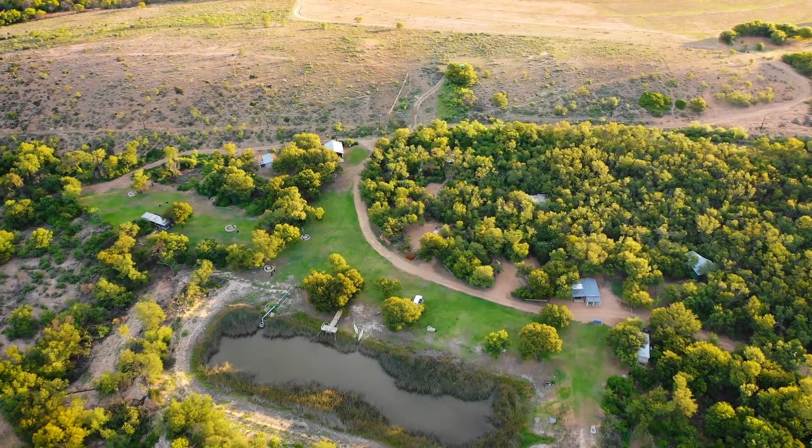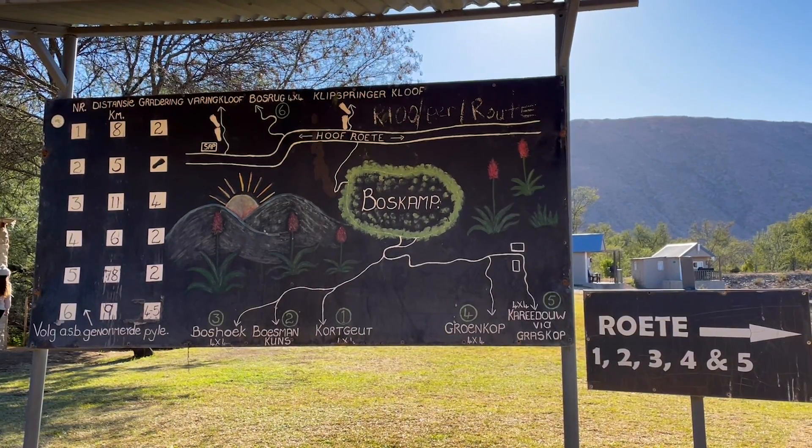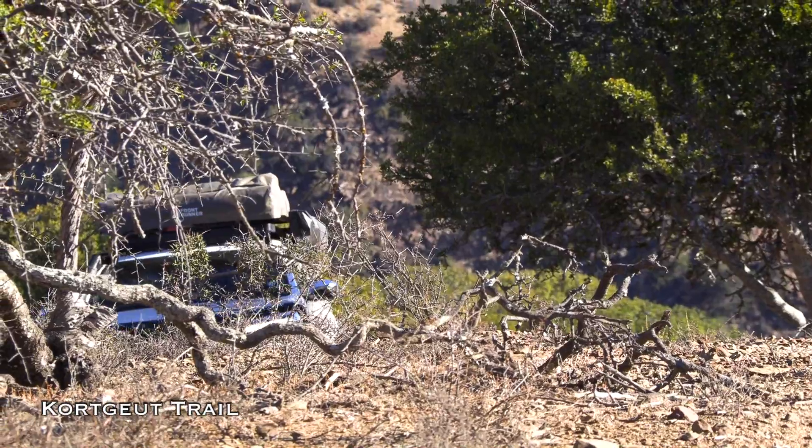There are a few easier trails — grade two or grade three — and they go up into these mountains, so hopefully at the top we can pull over and have an awesome lunch. I think we've got some chicken wraps. At the bush camp we take a look at the different 4x4 trail options and decide on trail number one, the Kortgeet trail, and pay our permit before setting off on a little lunchtime adventure.